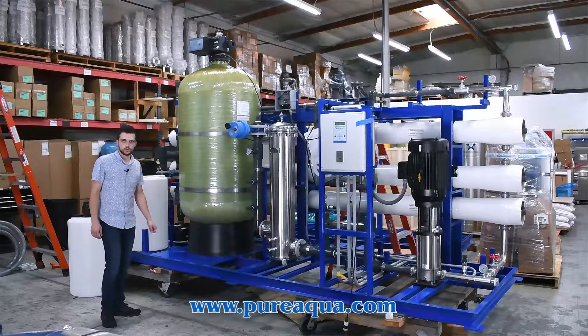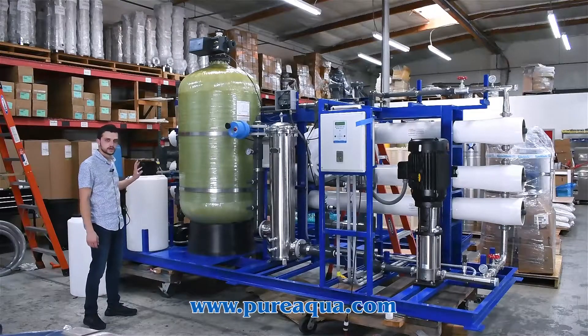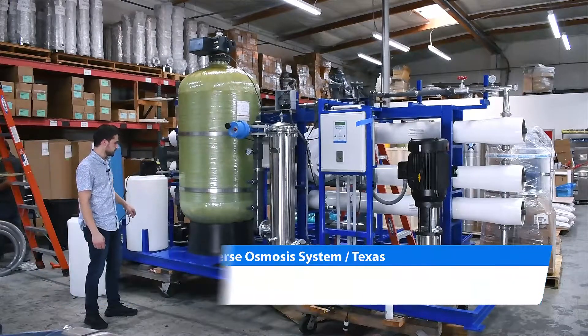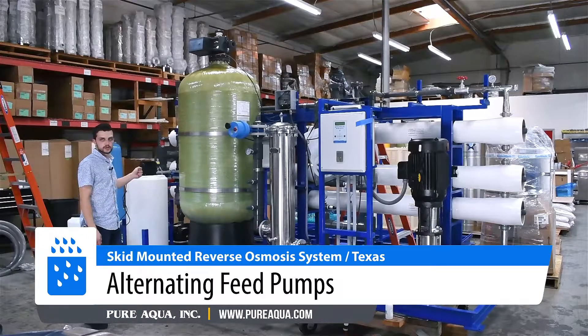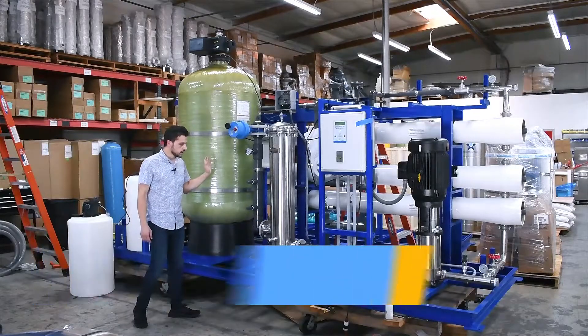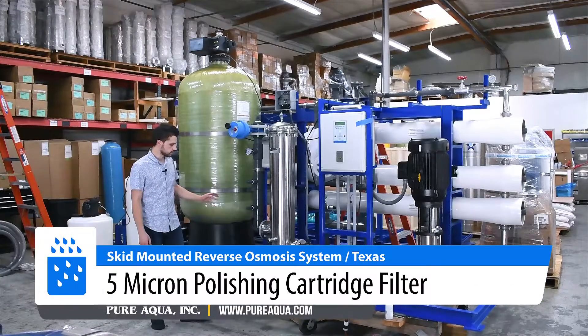The feed water for the system will be well water where we pressurize the feed water to about 50 psi with alternating feed pumps. We de-chlorinate it and add a little bit of anti-scale after the 36 inch multimedia filter. From there we pass the water through a 5 micron polishing filter.